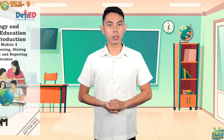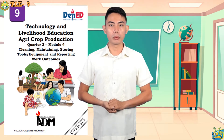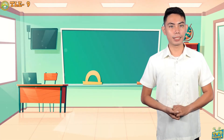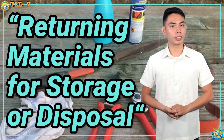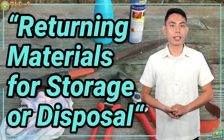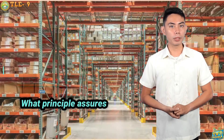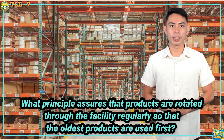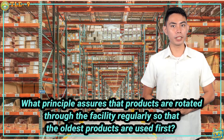Please get your module ready together with your notebook and pen. In your previous lesson, you learned about returning materials for storage or disposal. As a review, what principle assures that products are rotated through the facility regularly so that the oldest products are used first?